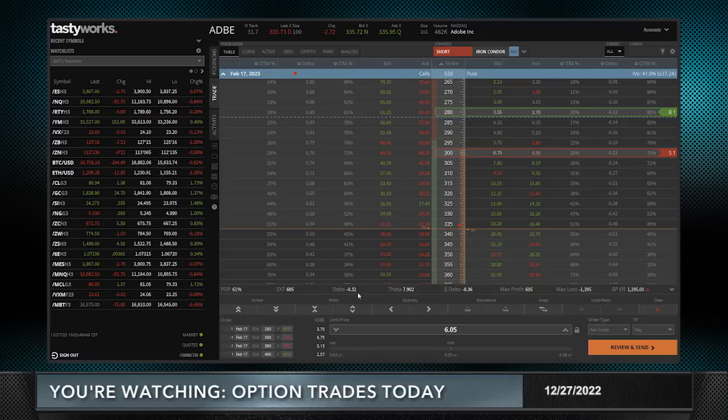My delta on this trade is essentially zero — as delta neutral as you can get. It makes almost $8 a day in theta decay, assuming implied volatility doesn't move. If implied volatility goes higher I won't make that full theta per day; if it goes lower I'll make more. There's $1,400 of risk on the trade and max profit is $605. Everybody always asks about the target — if you're looking for 50%, you'll be holding this trade until about 25 days to expiration, so roughly 25 to 27 days from now.